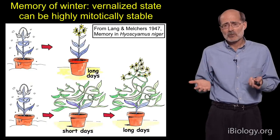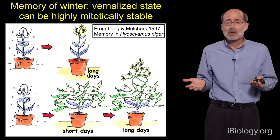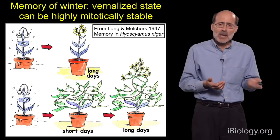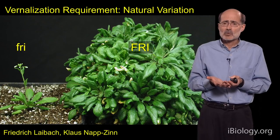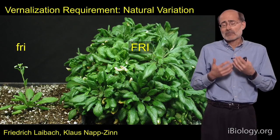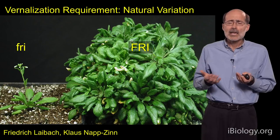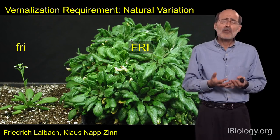I want to give some background on how this vernalization system was worked out in Arabidopsis thaliana, a model plant, at a molecular level. The story goes back many decades where natural variation in the response was studied by scientists named Leibach and Nap-Zinn. They showed that there's a lot of natural variation for flowering in Arabidopsis — you can find types that require cold to flower, and other types that don't.